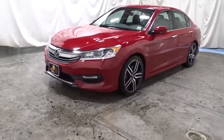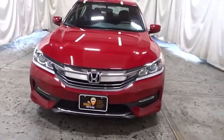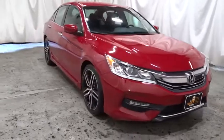Come test drive the 2017 Honda Accord — ingeniously simple, yet overflowing with luxury and technological creativity. All that and more in the Accord.